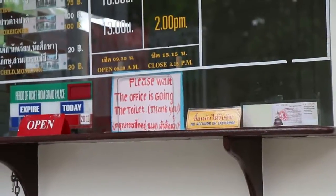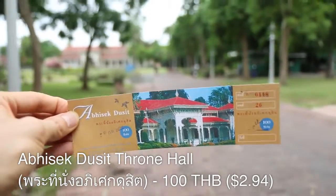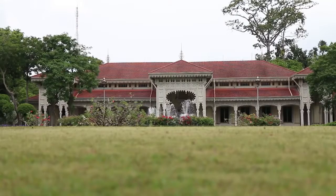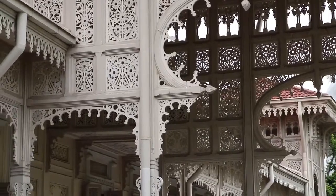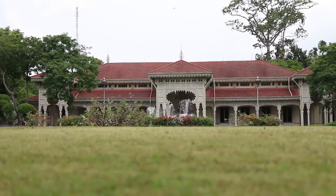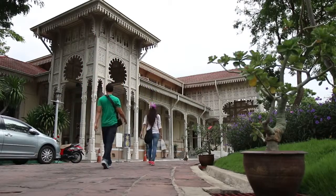This sign is pretty funny — it says, "Please wait. The office is going to the toilet." Got the ticket, and the ticket costs 100 baht, but it also includes the Vimanmek Mansion as well as the Abisek Dusit Throne Hall. Before the throne hall was built, the king of Thailand spent some time in Europe, and so he came back and built this throne hall with many of those ideas. You can see from the architecture and elaborate decoration that the throne hall is very European in style, but on the inside it is very Thai — he really combined both European and Thai architecture and design.